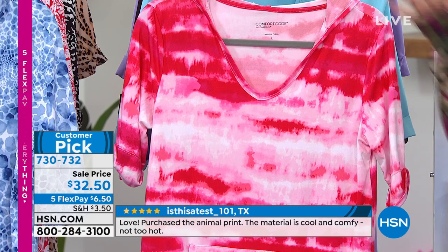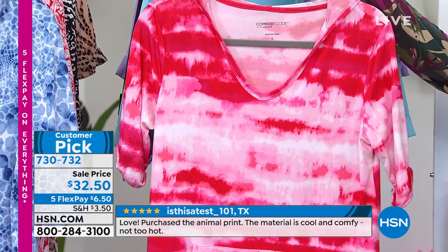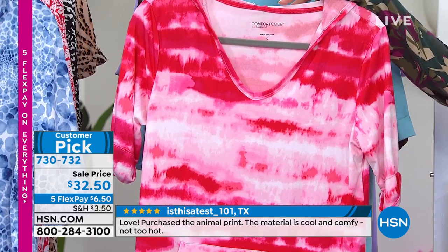It's the pullover hoodie dress. It has kangaroo pockets and we've got it on a one-day-only opportunity price of $32.50. This price point will go up today.